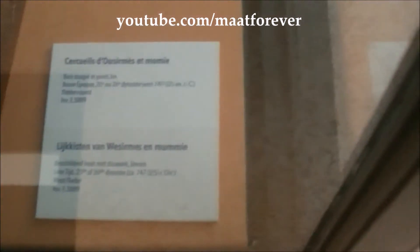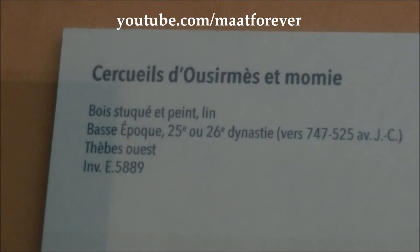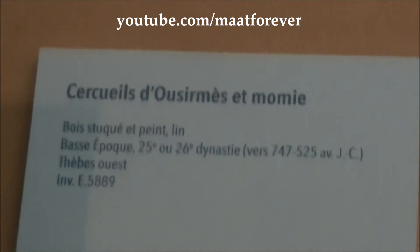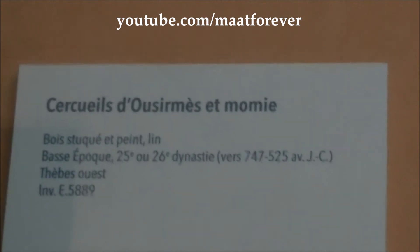This is about the seventh century. Here you have the artifact reference E5889. It's the 25th or 26th dynasty, around 700 to 500 BC.